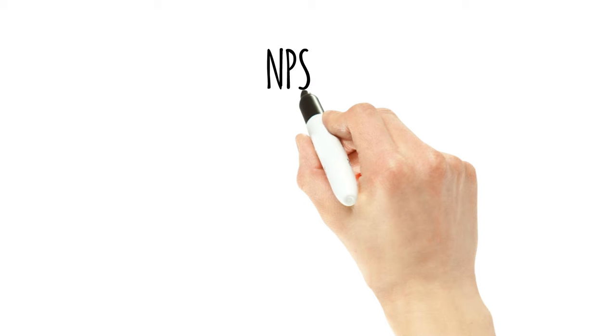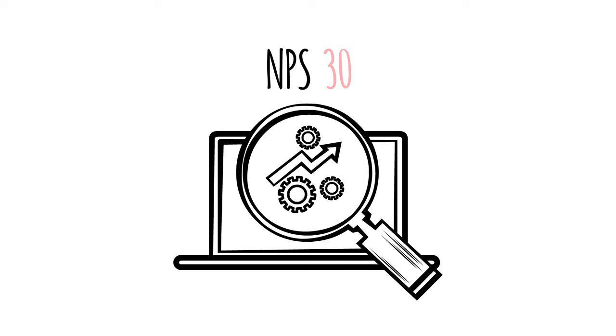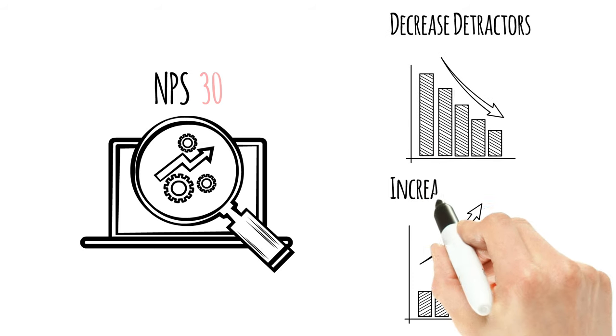While NPS provides a score — 30 in this case — the power of the system does not come from overly focusing on the number. The goal of using NPS is to find and correct issues that create detractors, and to find and repeat activities that create promoters.